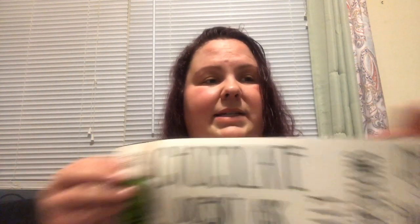I also picked up this one so I can interchange it if I want to. It says, 'Chocolate doesn't ask silly questions. Chocolate understands,' with little hearts. I thought that was cute and would really stand out on the white KitchenAid.